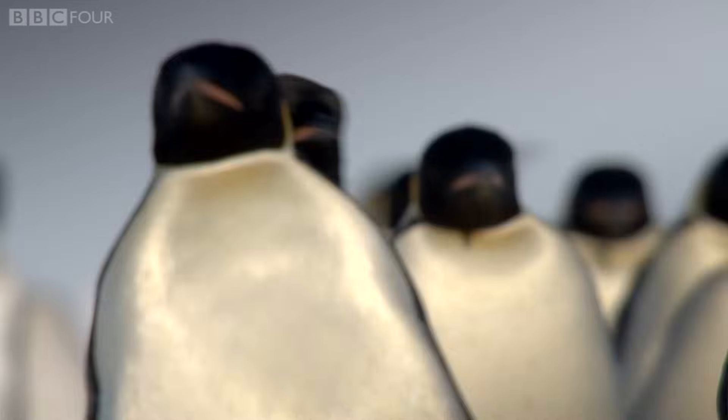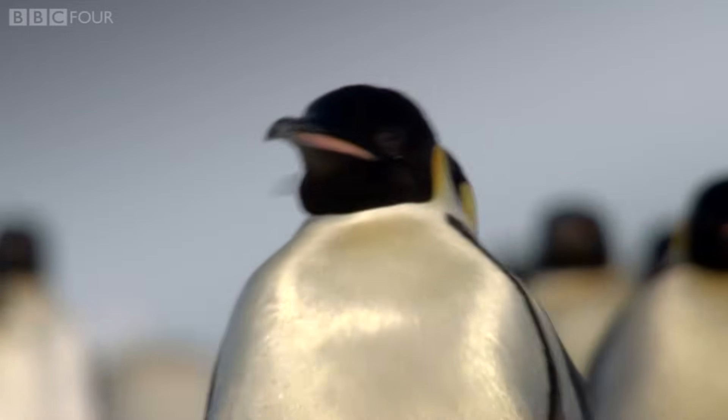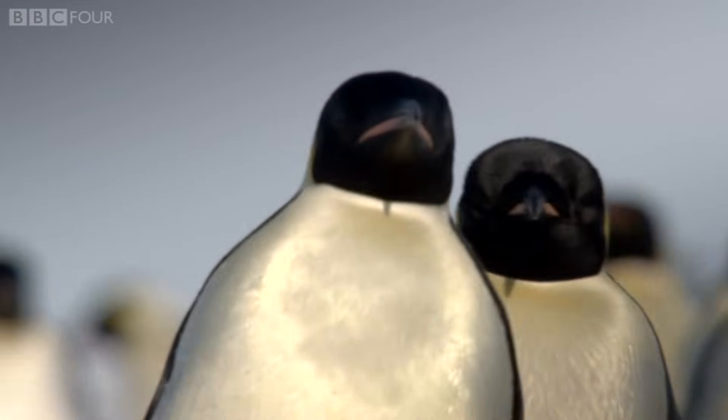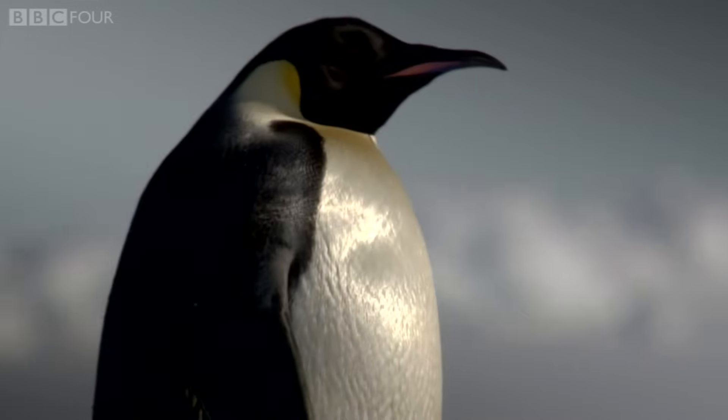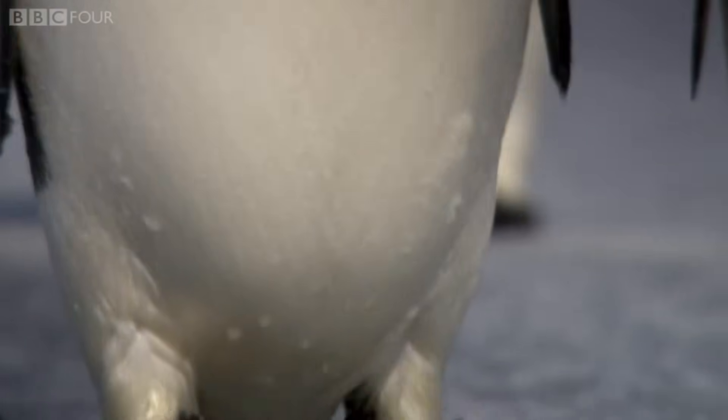The emperor is the largest species of penguin, weighing in at up to 38 kilograms, a third of which is blubber. The more body fat, the more likely they are to survive the coming winter.